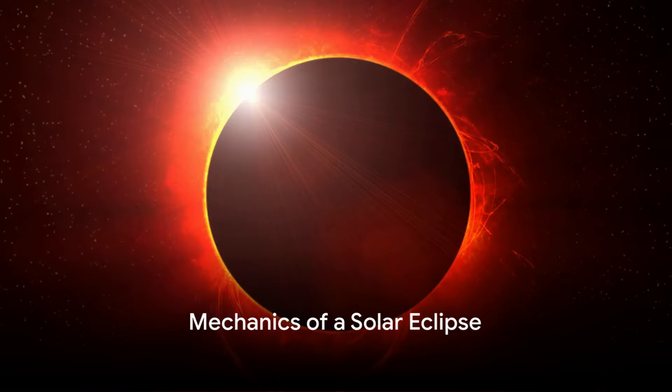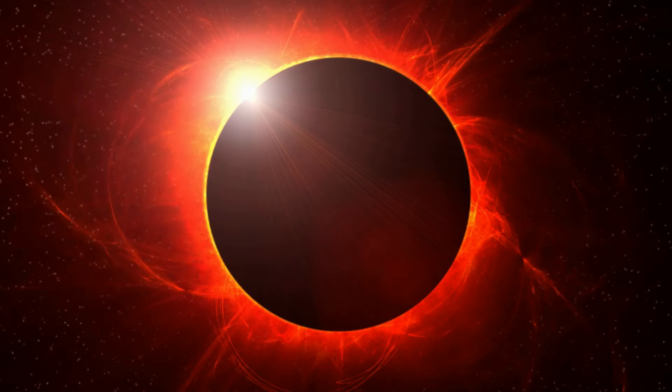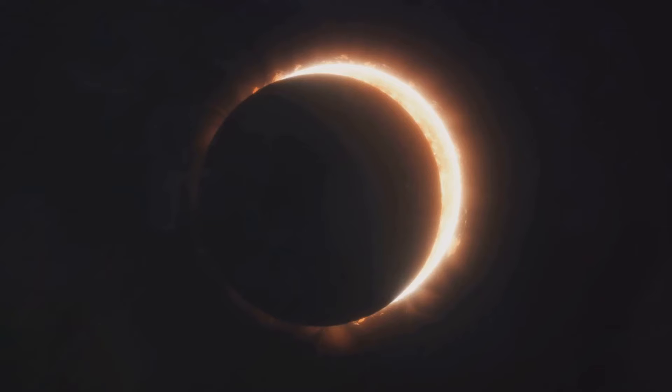At its core, a solar eclipse occurs when the Moon moves between the Earth and the Sun, temporarily obscuring the Sun's light. This alignment can only happen during a new Moon, when the Sun and the Moon are in conjunction as seen from Earth.